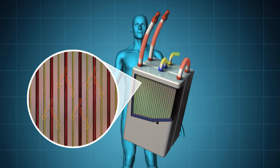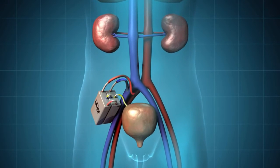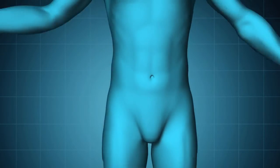These two advanced technologies will make up a small, biocompatible device that attaches to the circulatory system and removes toxins to the bladder as waste.